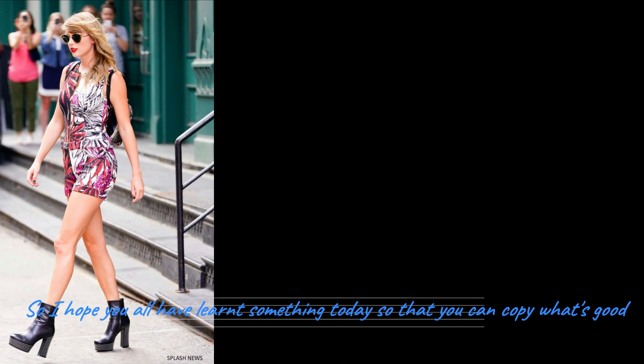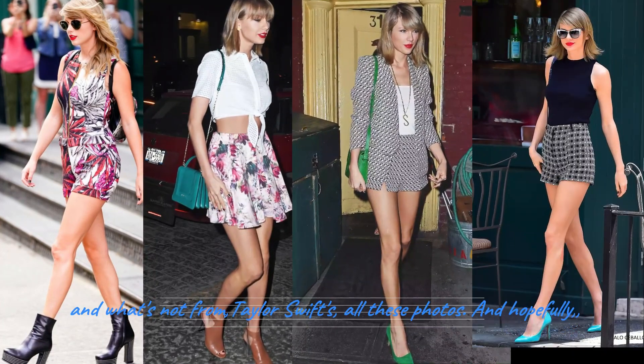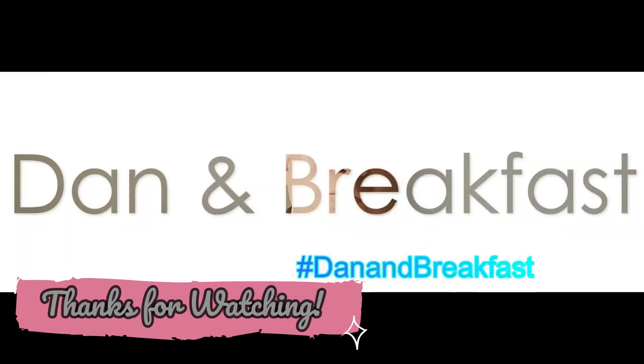I hope you all learned something today so that you can copy what is good and what is not from Taylor Swift in all these photos. Hopefully you will look just like her — so sexy, young, and beautiful. Thank you for watching, and I'll see you all next week.